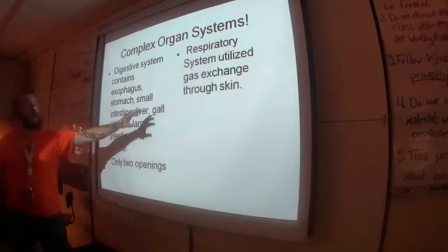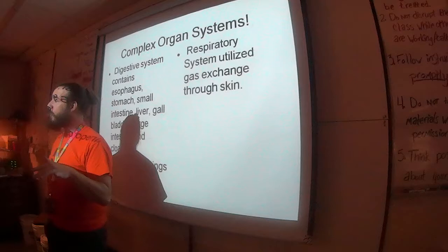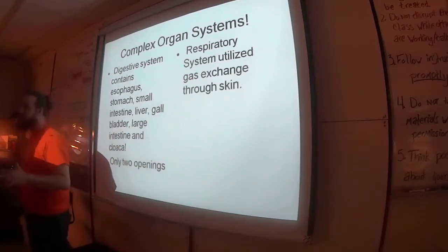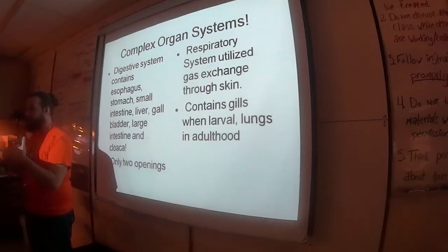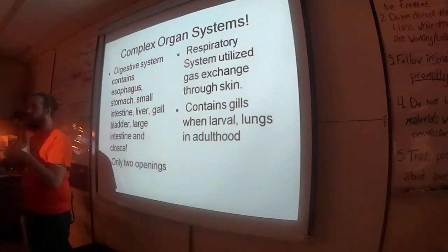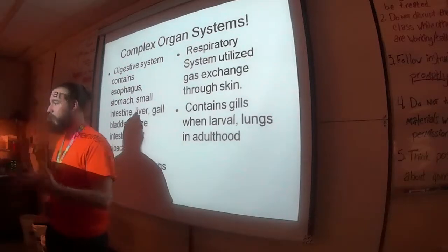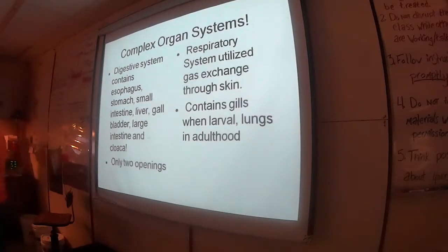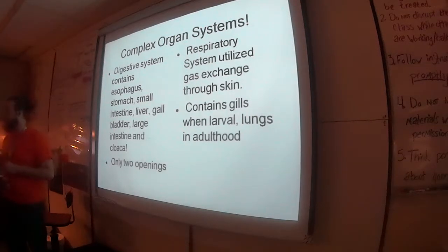They've got a respiratory system with lungs, so they can breathe. But their skin is not waterproof, which means it's also not vapor-proof, so they can do gas exchange right through their skin. When you open up the frog, look at the skin — you'll see all these really fine blood vessels woven in everywhere. It's doing gas exchange right through the skin, trading CO2 for oxygen.